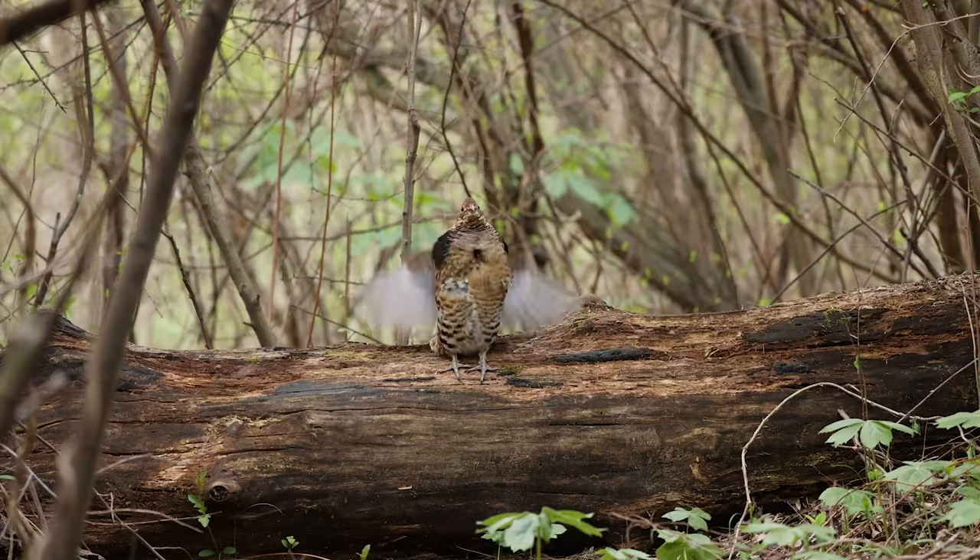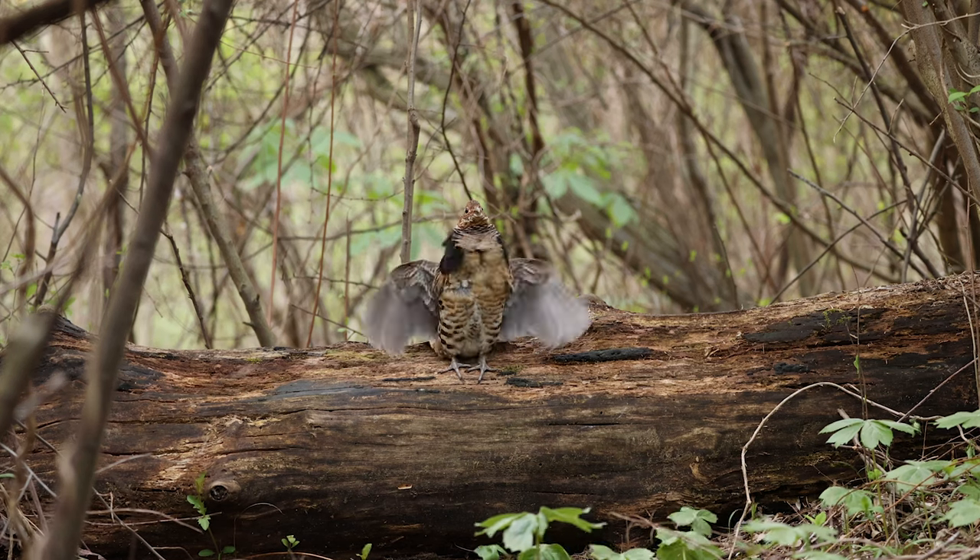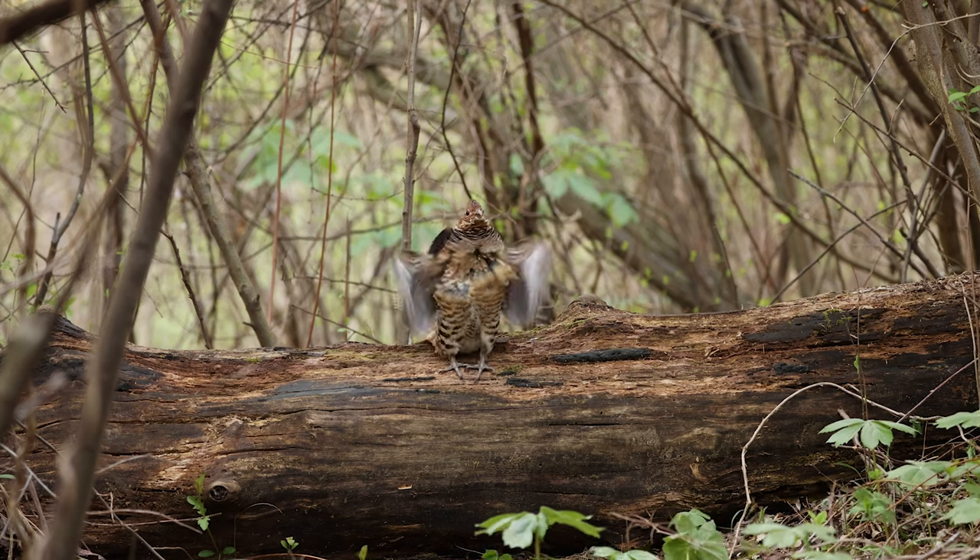The number one predator for a ruffed grouse are actually avian predators — hawks and owls, mainly your woodland hawks: sharp-shinned and Cooper's hawks. You pan around and look at all the stems, it's a little shrubby, a little brushy, you might think this is decent enough cover. But in reality this area could use quite a bit of work. Those sharp-shinned and Cooper's hawks are such skillful flyers. When a grouse is drumming, his mind is elsewhere, and a woodland hawk or owl could easily cruise right through here and pluck this poor grouse right off the drumming log.